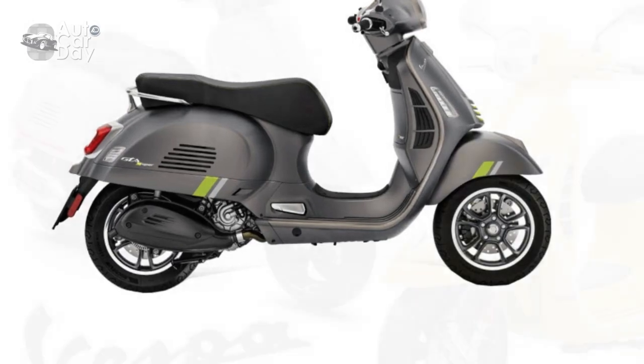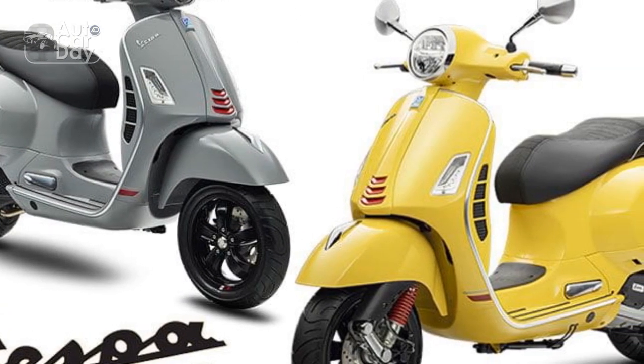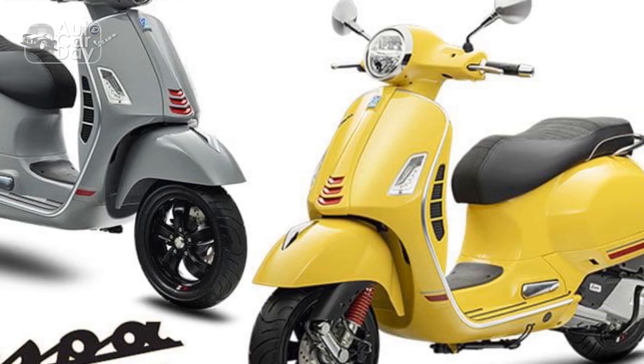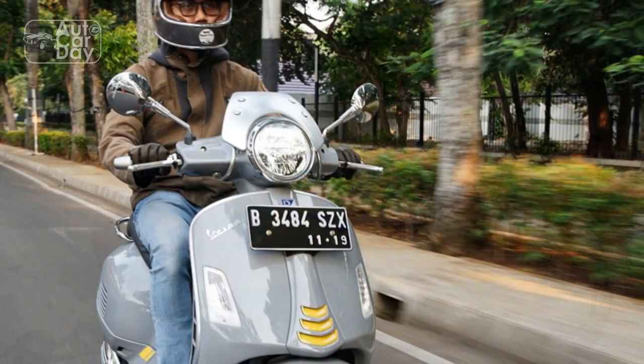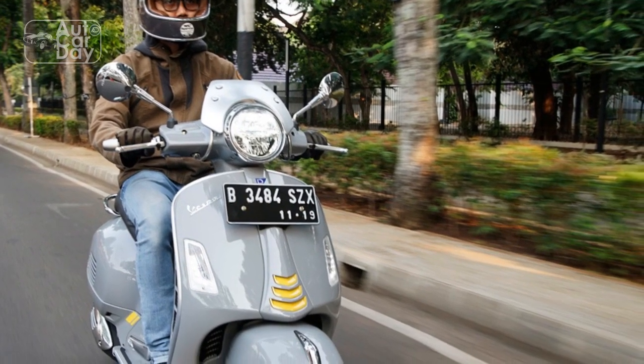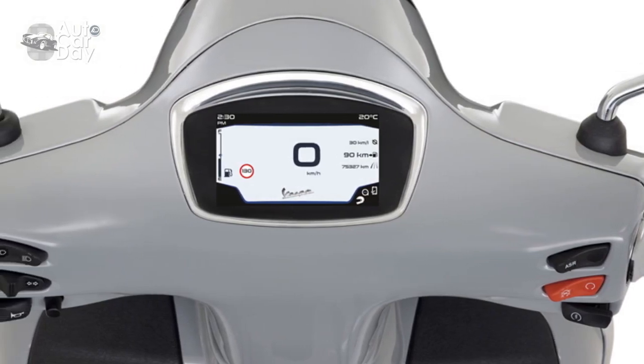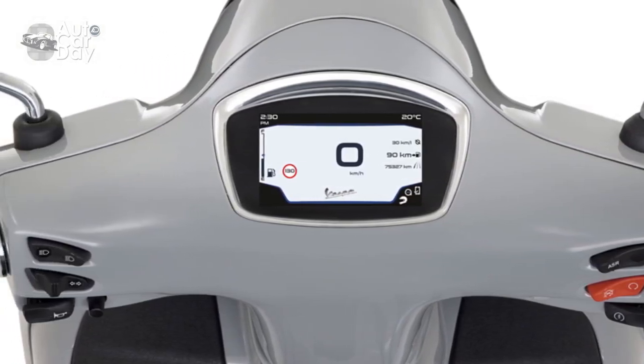In conclusion, the Vespa GTS Super 300 offers a unique blend of style, performance, and heritage that appeals to riders seeking a classic yet modern scooter experience. While it comes with several advantages, potential buyers should carefully consider their preferences and requirements, as well as the associated costs, before making a decision.